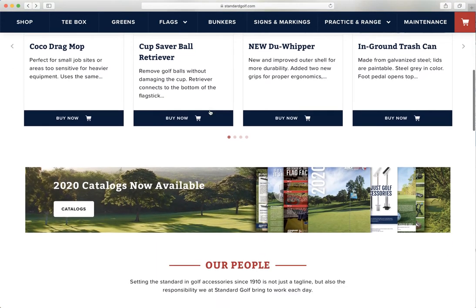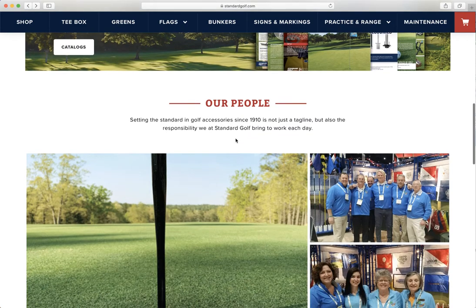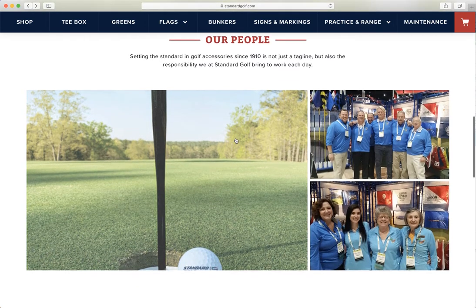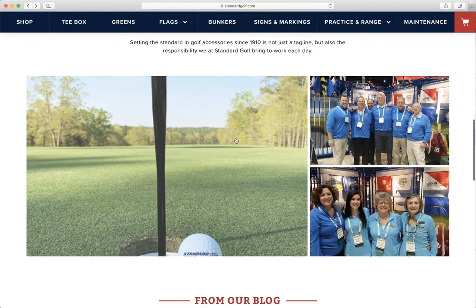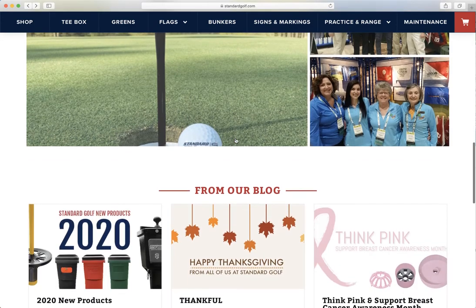Scrolling down further, we have another banner where we can advertise anything that we're doing here at Standard Golf, such as our new 2020 catalogs, our people. I think it's important for us to be a little bit more personal with everybody. As you've noticed through the monthly newsletters, we do an employee spotlight. And then our blog.